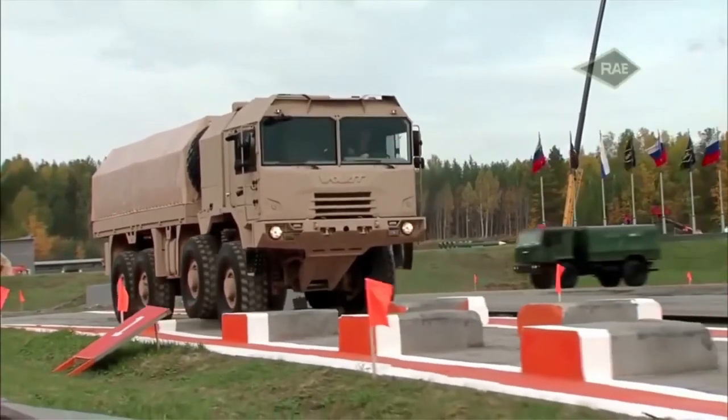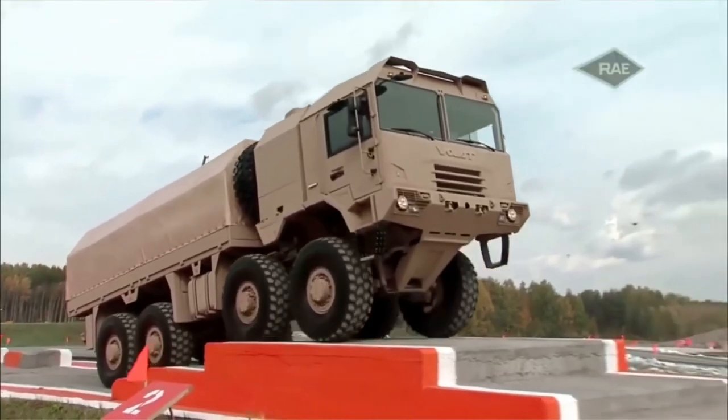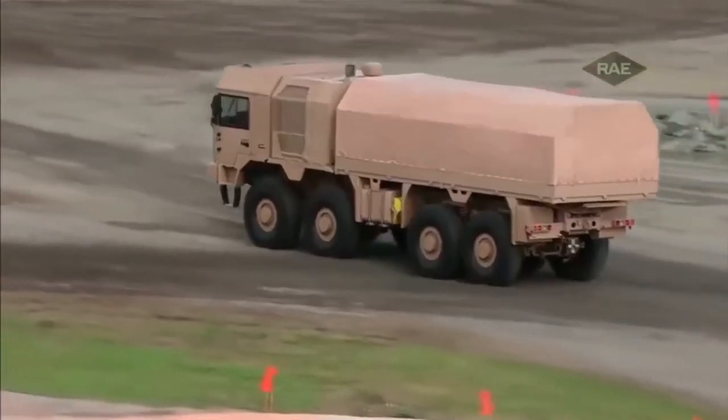This 8x8 truck was also designed to carry heavy and specialized equipment, such as radar, command shelters, antenna masts, missile launchers, and so on.